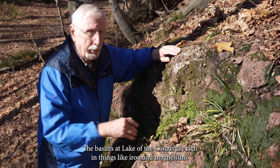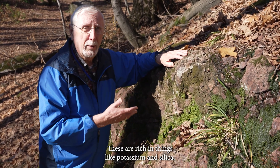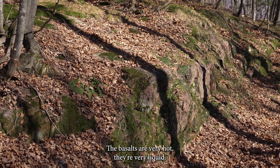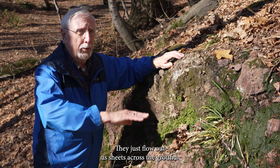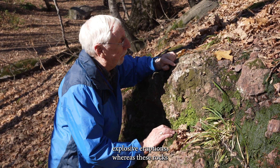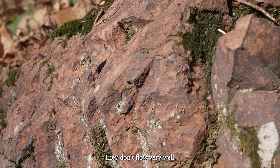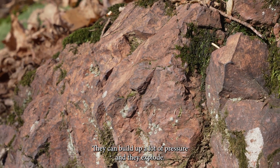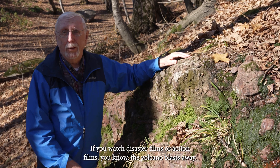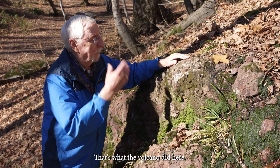The basalts at Lake of the Clouds are rich in things like iron and magnesium, while these are rich in things like potassium and silica — a very different composition, and they erupt very differently. The basalts are very hot and very liquid; they just flow out as sheets across the ground with no explosive eruptions. Whereas these rocks, called rhyolite, are more viscous — they don't flow very well, they can trap a lot of gas, build up pressure, and they explode like most people think a volcano explodes. That's what the volcano did here.